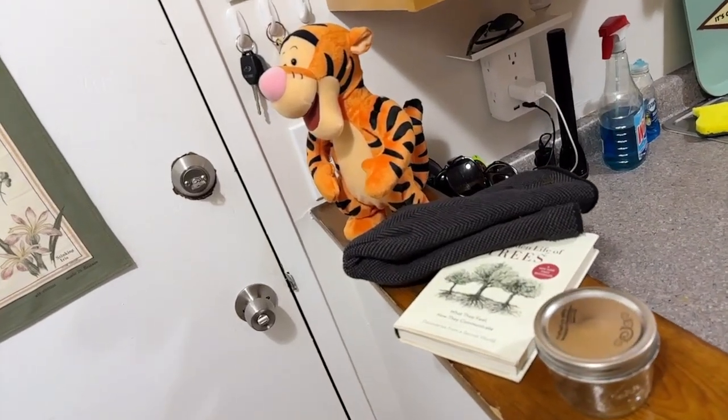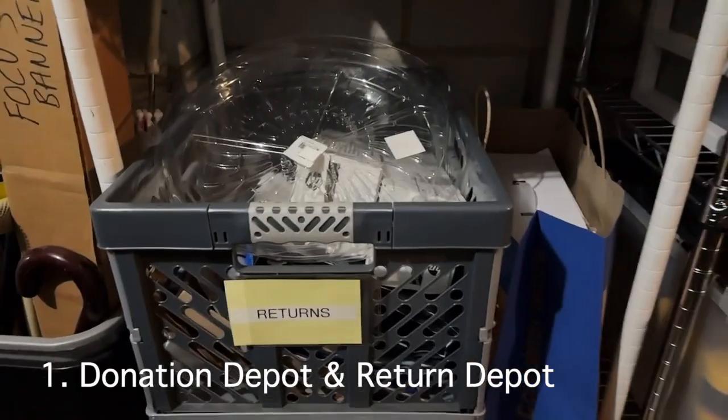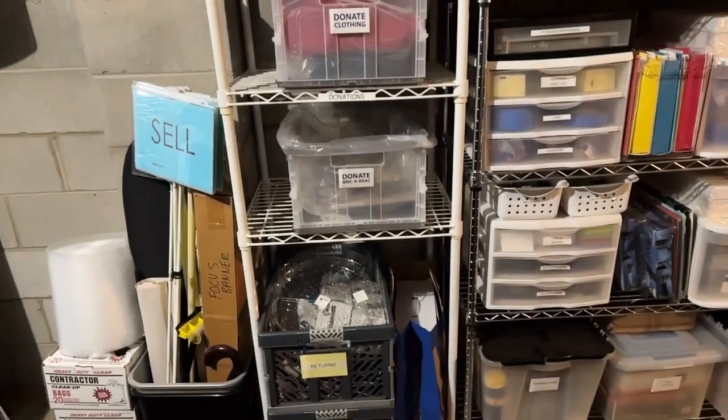Thank you for a great question. This question relates to the bigger topic of pending items — things that are dependent on somebody else's actions or on some event to happen. You do not want these items eating up daily exit zone space. You may recall in my Top 5 Homeless Categories video, I mentioned a Donation Depot and a Returns Depot. These both represent a location for pending items.